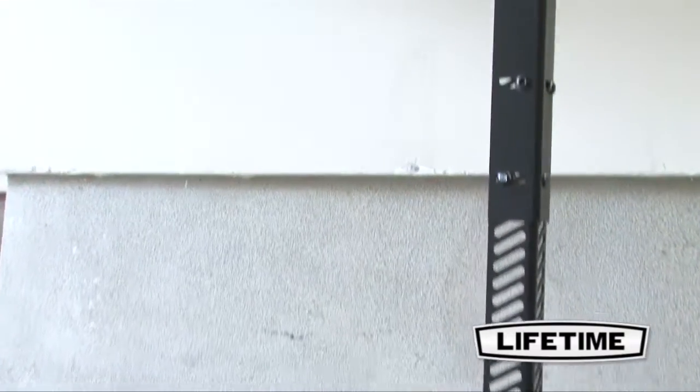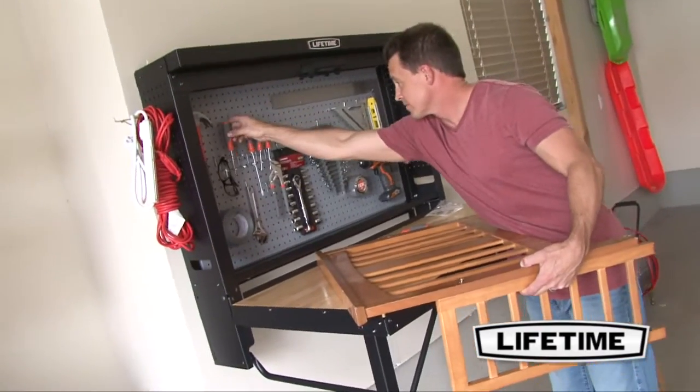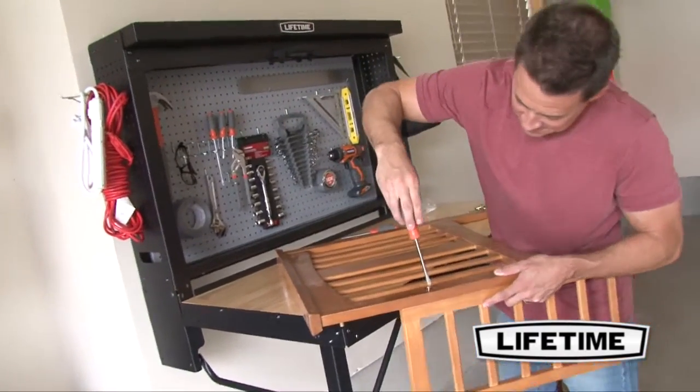The table frame is made of powder coated steel and is designed to resist water and rust damage. This sturdy frame provides a strong foundation that is made to prevent rattling and wobbling.